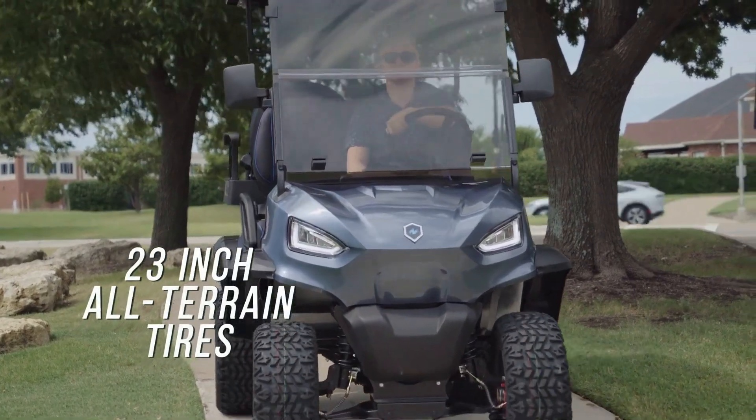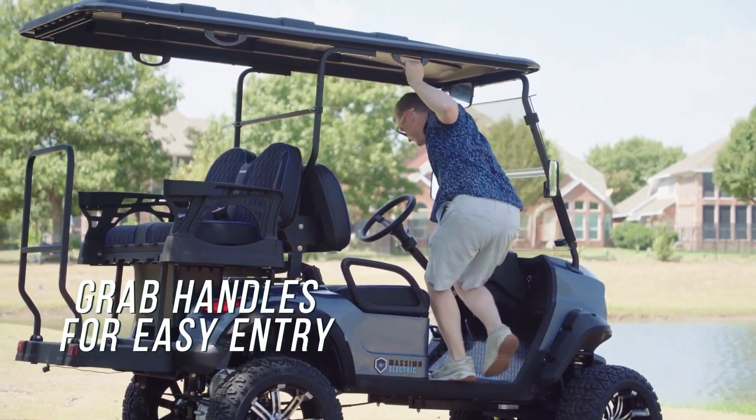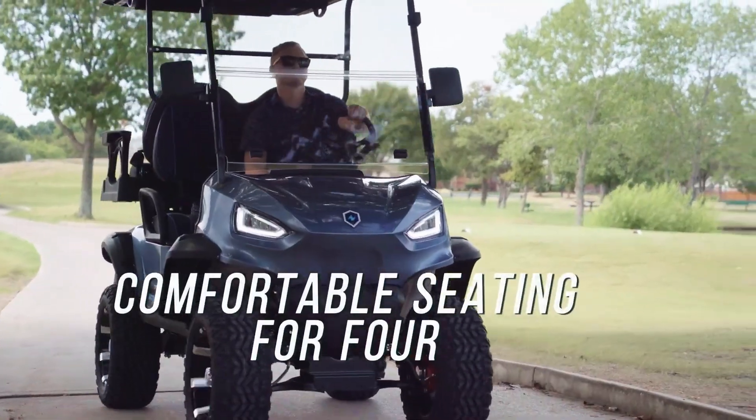Whether navigating a golf course or exploring outdoor trails, the ME-V2X combines utility, comfort, and capability for any adventure.